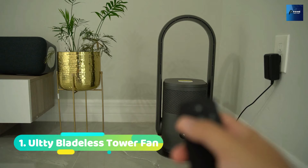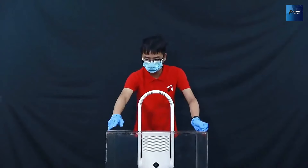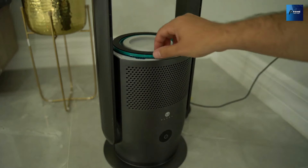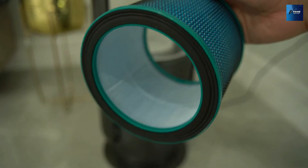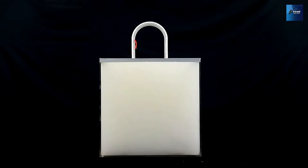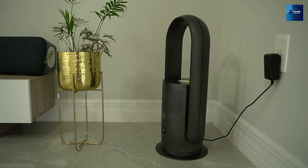Number 1: Ulti Bladeless Tower Fan. Traditional fans with fast-spinning blades can be a hazard, especially if you have curious kids or playful pets around — but fear not! Ulti's bladeless technology ensures safety without compromising on performance. Say goodbye to worries about accidents and hello to peace of mind. Not only is Ulti's bladeless tower fan safer, but it's also incredibly effective. With its wider airflow circulation, this fan brings a refreshing breeze to your room faster than ever before.